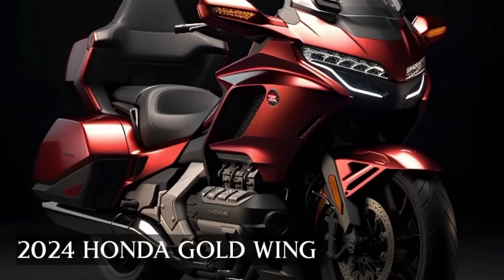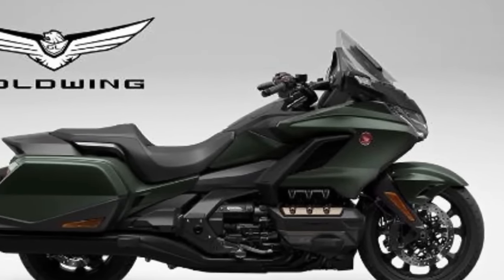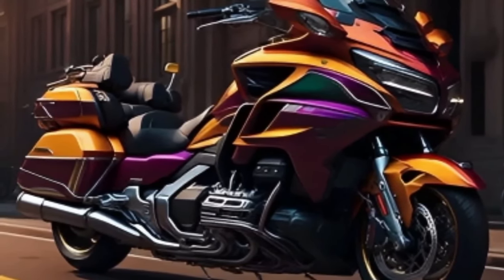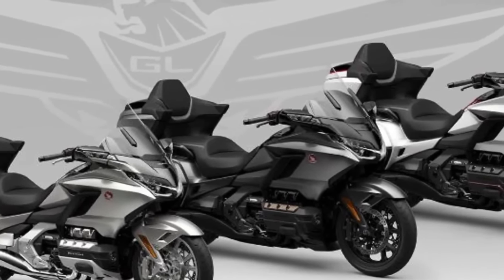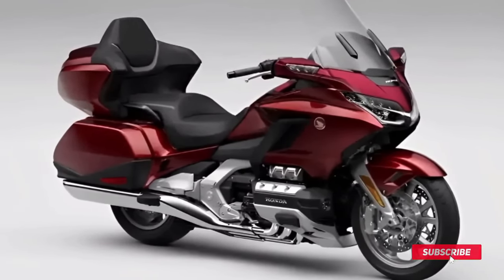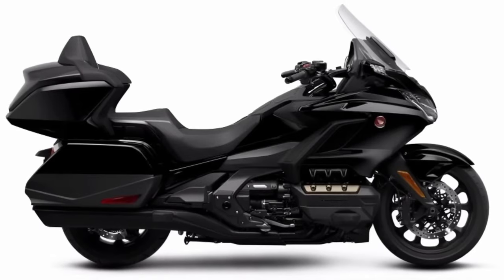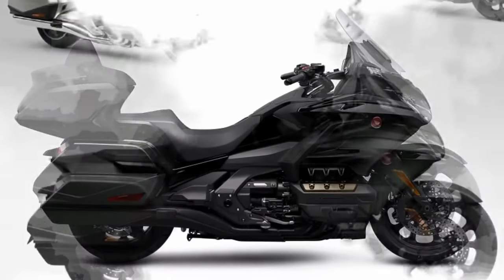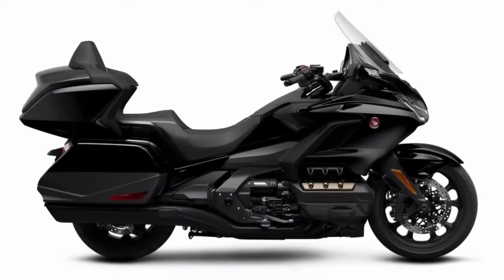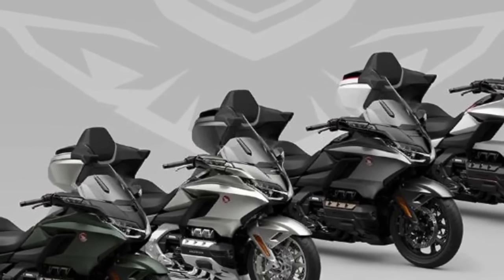For the 2024 Honda Goldwing, Honda has announced updates. Four Goldwing trim levels are available: Goldwing, Goldwing Automatic DCT, Goldwing Tour Airbag Automatic DCT, and Goldwing Tour Automatic DCT. It's expected to get updated lines, colors, technology, and new character detail updates.